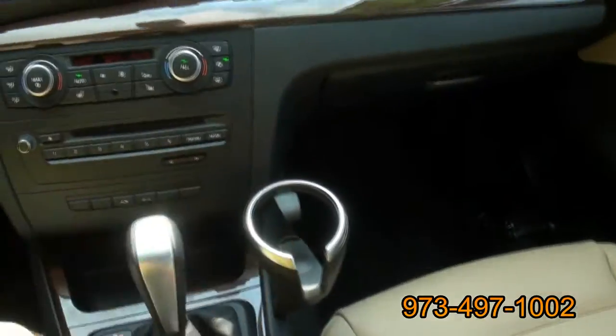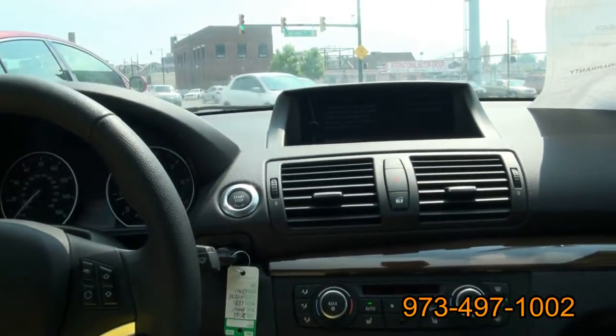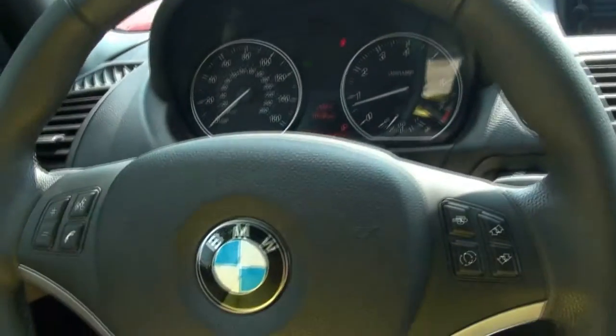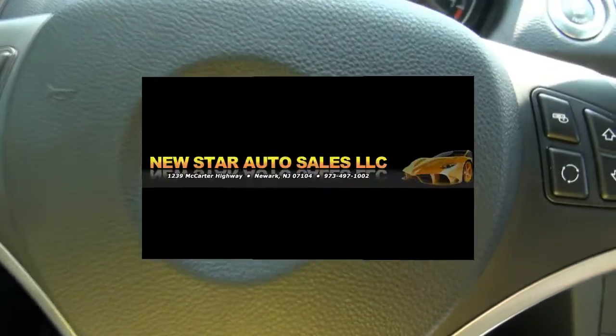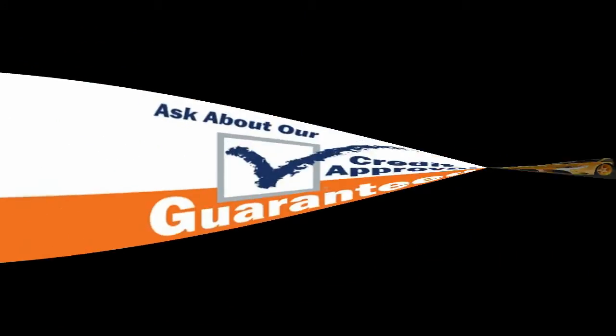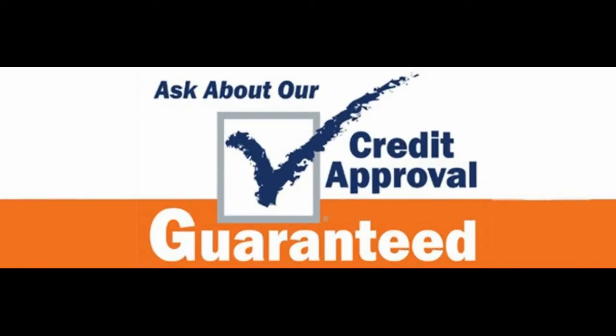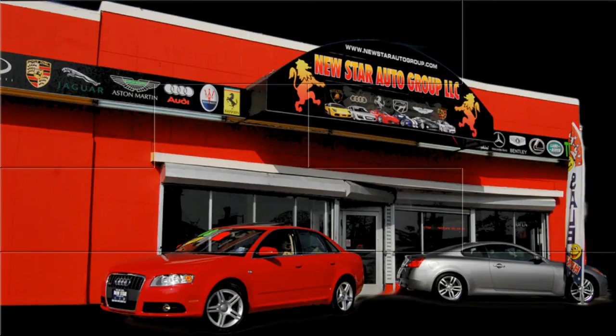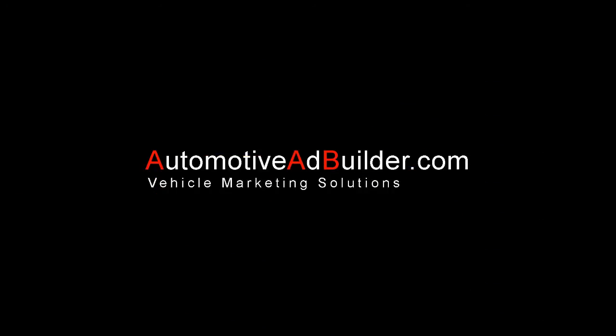If you need more info, give us a call at 973-497-1002. Plenty of cars available. We also have a 3 Series convertible if you're interested. Come on down to see the widest selection of pre-owned luxury automobiles. Follow us on Facebook for the latest inventory, or on our website at newstarautogroup.com. Feel free to visit us in person at 1239 McCarter Highway, Newark, New Jersey. If you need more information on financing or warranties, give us a call at 973-497-1002.